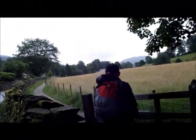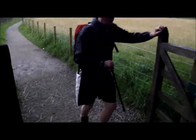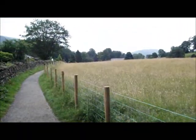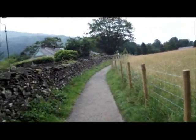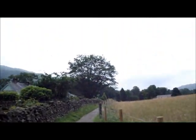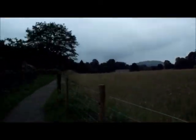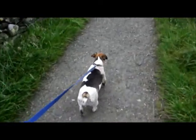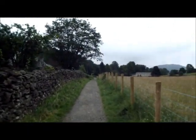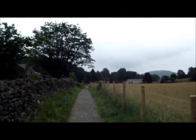Well, we're back down now. We're just on the way back into Grasmere village on the flat path. It's raining, but it was dry most of the time — not a bad walk. Dogs are caked in mud. Time for a pint, and that's goodbye from Grasmere!